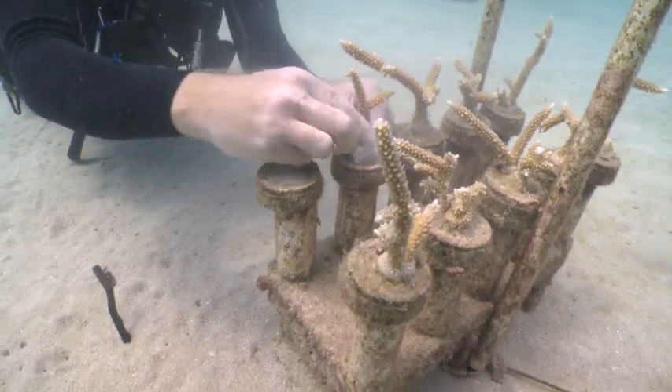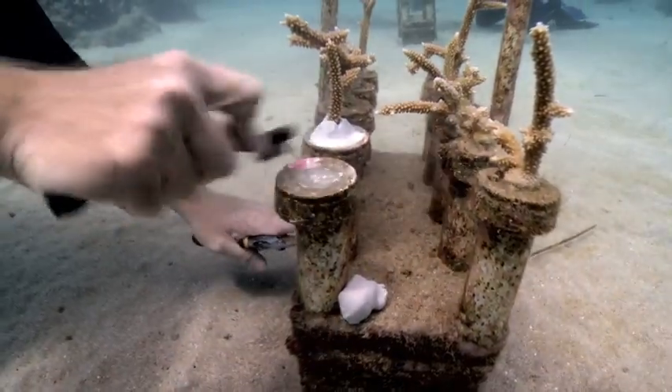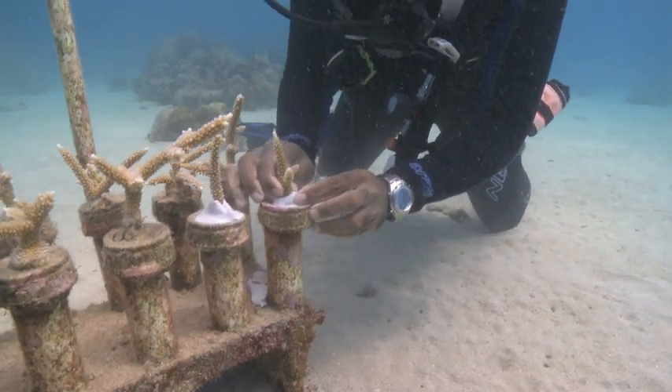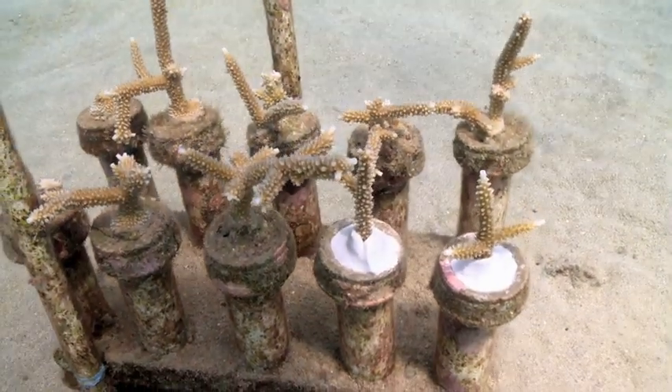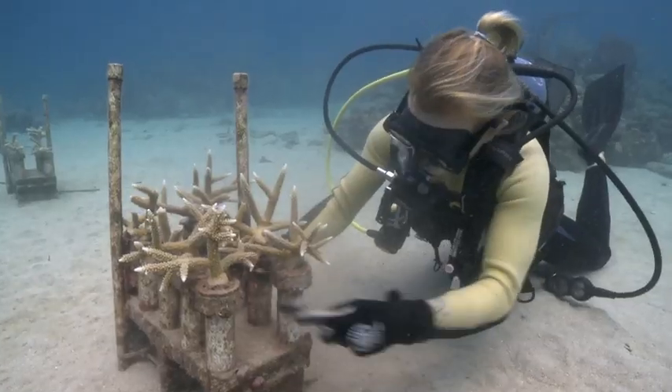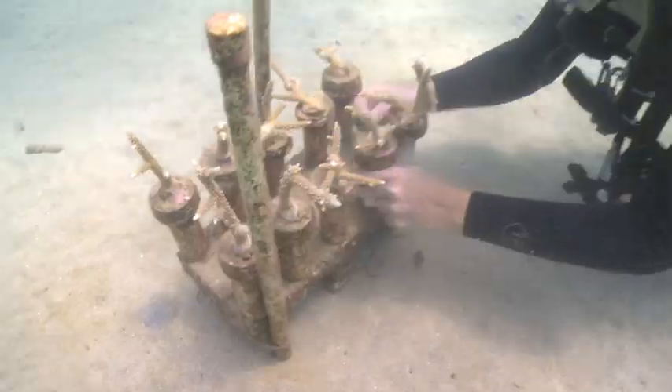TNC marine scientists grow and multiply elkhorn and staghorn fragments in seafloor nurseries around St. Croix and St. Thomas. Fragments of opportunity — those that are broken by natural processes such as hurricanes, storms, and high-wave energy events — are continually rescued and placed in our nursery where they're maintained.